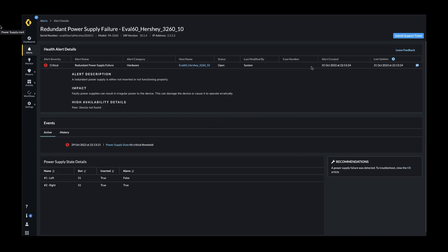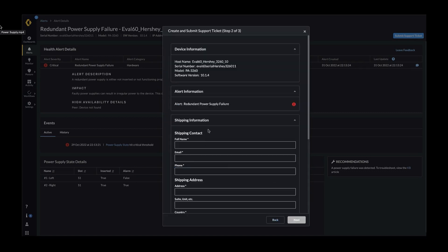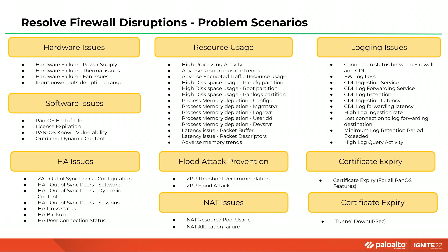AIOps allows you to create a support ticket from right within the alert. It autofills several fields that you will have to provide when you create a support ticket, such as the model number, and can file a ticket for you, saving you time, improving accuracy of the data, and helping resolve the issue faster. These are just a handful of examples of where AIOps helps you with proactive insights into the firewall's performance, availability, and scale. With each software drop, we continue to add to this list.